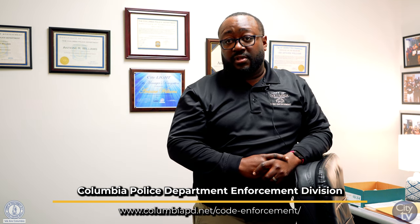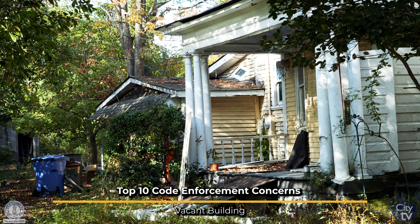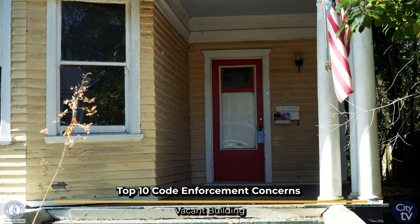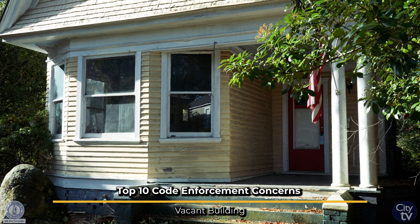The registration fee is $50. The City of Columbia comes out and inspects the property, and we also send you a checklist of all the violations that we have found at the property and give you an opportunity to correct them.